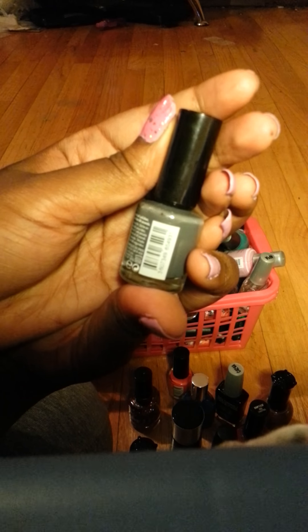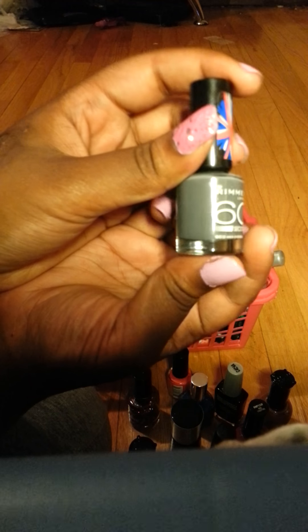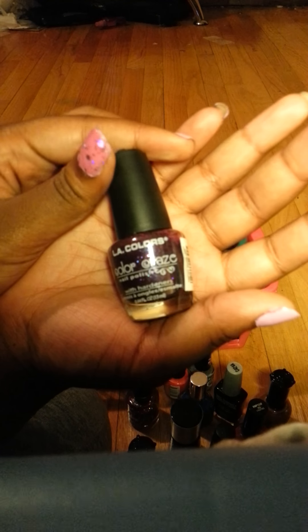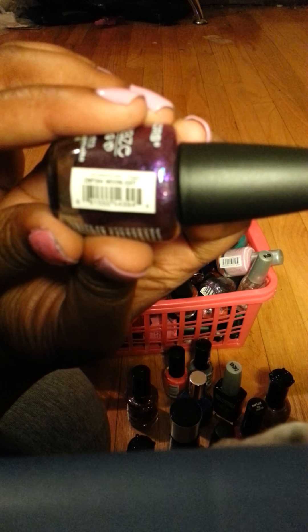This is called Starry Purple. I'm not sure the name of this one but it's a pretty gray from Walmart, for like a dollar — they were so small. This is a LA Colors nail polish, it's like a purple sparkle and this is called Moonlight.